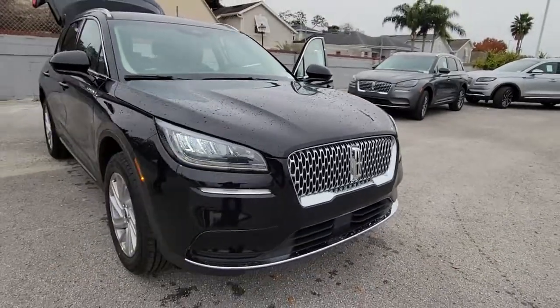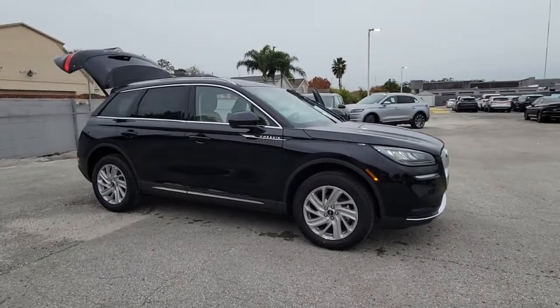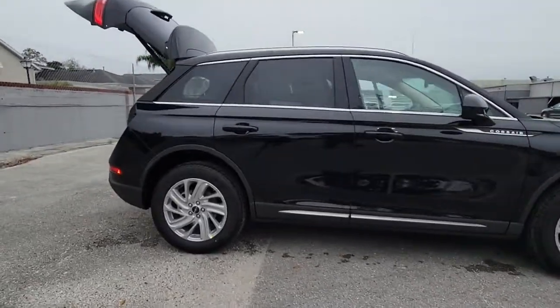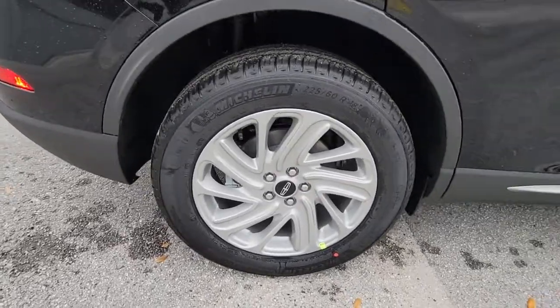Enjoy the view of this 2022 Lincoln Corsair. Here's a handsome, capable Lincoln Corsair — the high-end compact SUV that prioritizes luxury and security while it handles every task with ease.